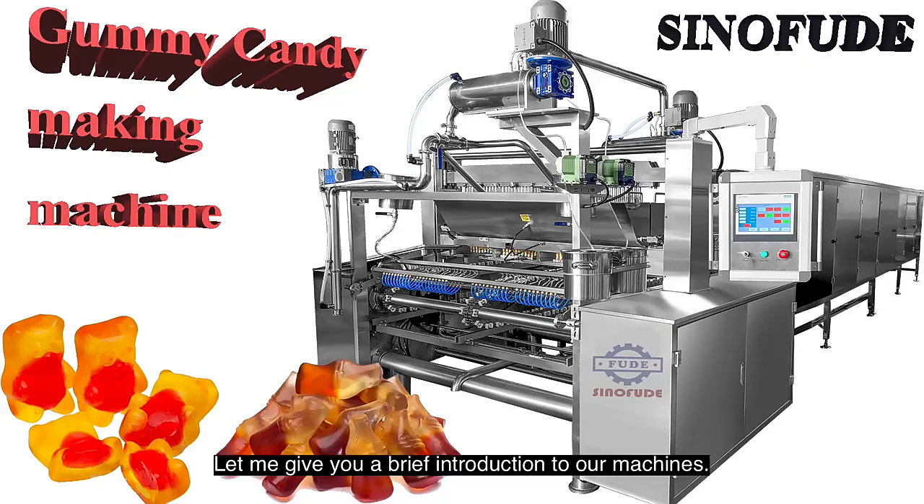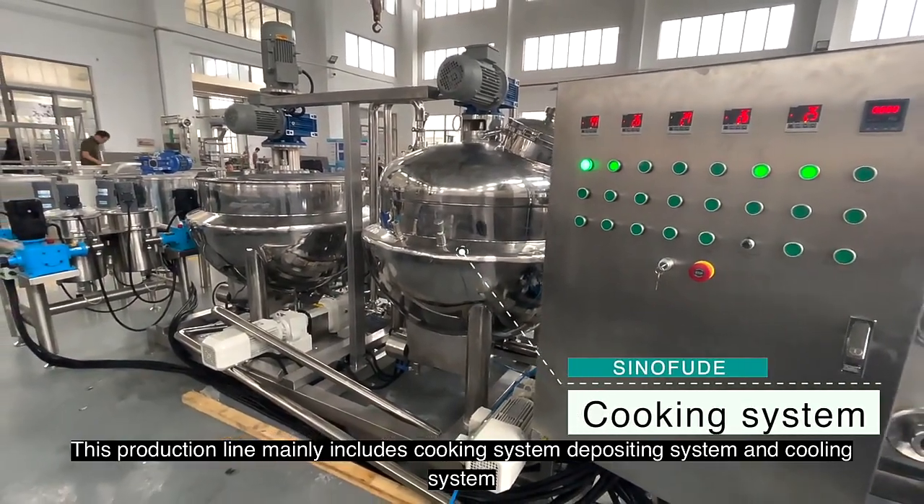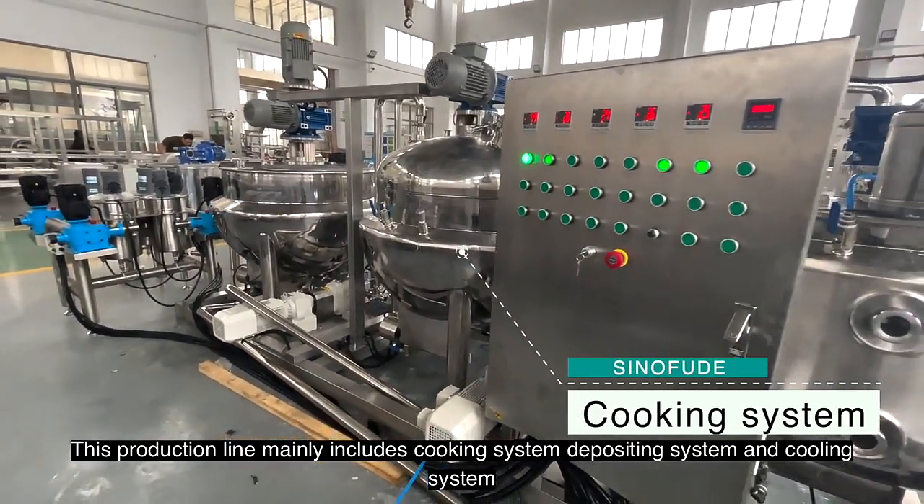Let me give you a brief introduction to our machines. This production line mainly includes a cooking system, depositing system, and cooling system.